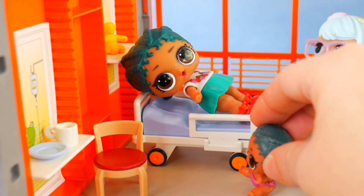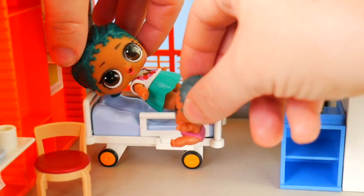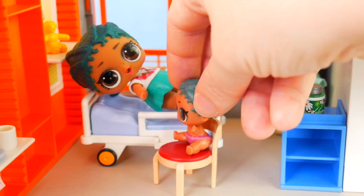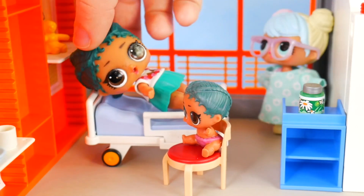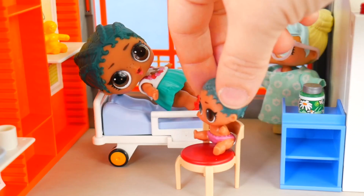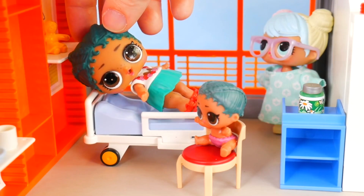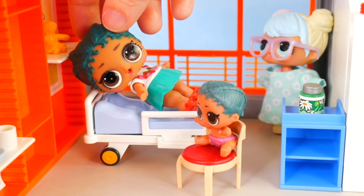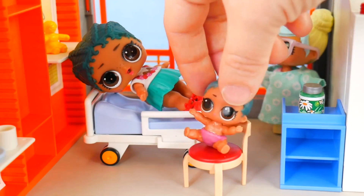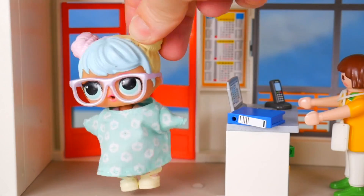Sissy! Sissy! I came to see you. Oh hi, sweetie. I'll sit in the chair. It was so nice of you to come visit me. Yeah, I missed you. Are you getting all better? I sure am. The doctors and nurses are so wonderful here. Yay! Sissy, come home soon. What a wonderful day at the hospital. Time to head home.